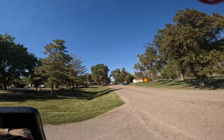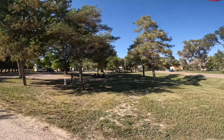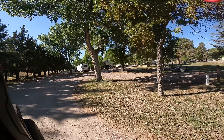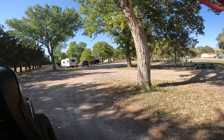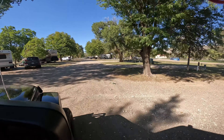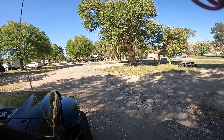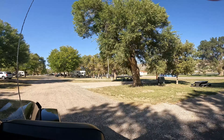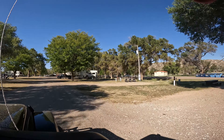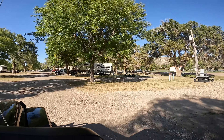The only bad thing I see about these campsites along the water is that the bathroom over there is closed for repairs. This camp loop has power and water on this end, and this is the circle campground. It's not right on the lake, but you can see the lake and it's a nice short walk over to the lake.